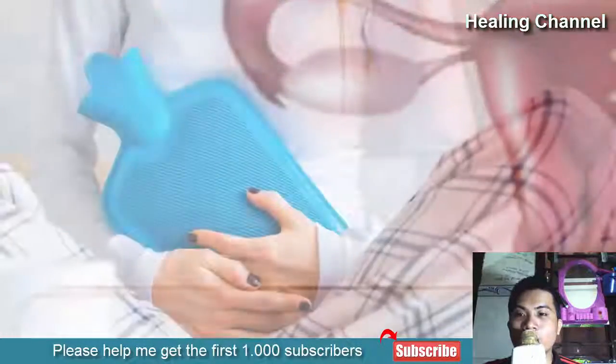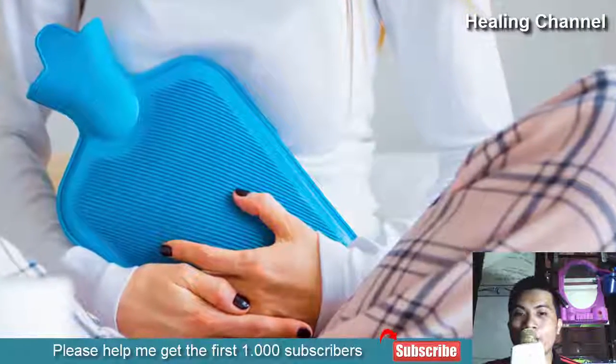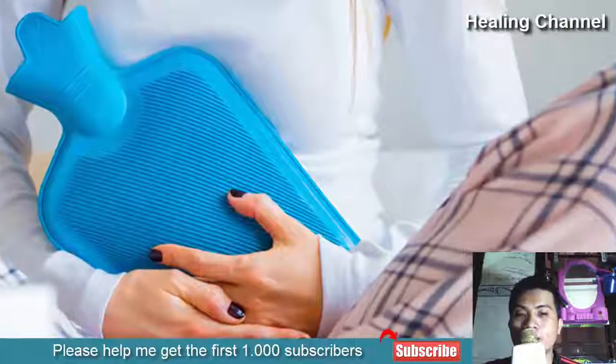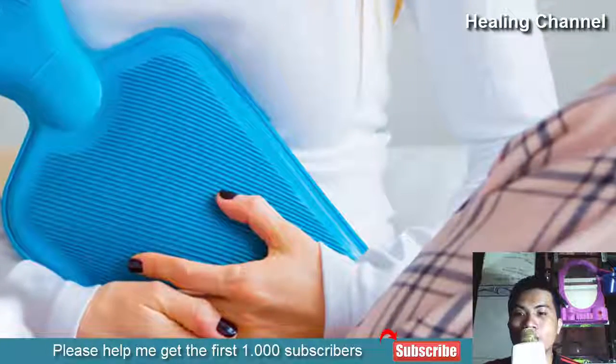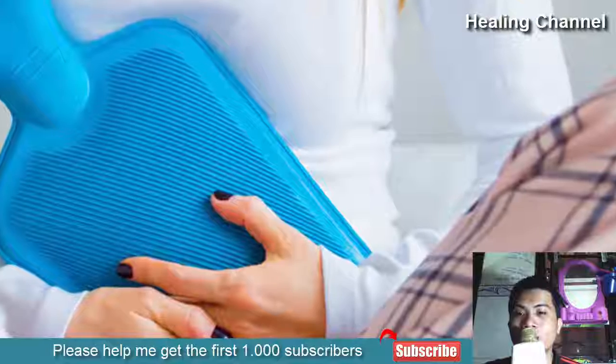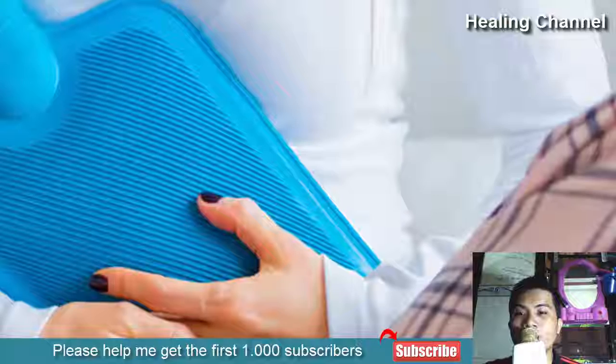10 Home Remedies for Menstrual Cramps. 1. Heat Compress. If you've ever been to the gym or experienced muscular cramps, there is a good chance you would have used local heat compression to help relieve the discomfort and loosen the muscles. Better yet, you may have spent time in a sauna after your workout, helping to relieve the delayed pain that occurs the day after.